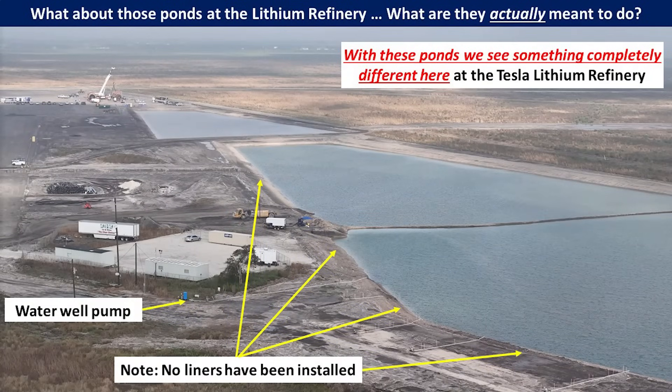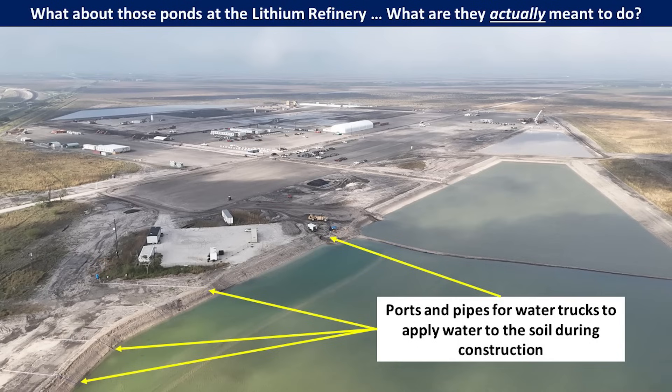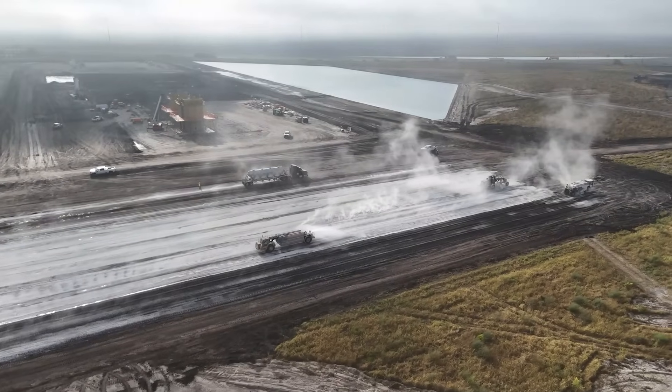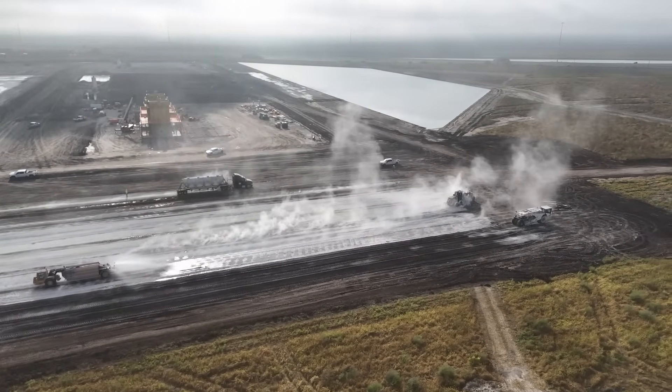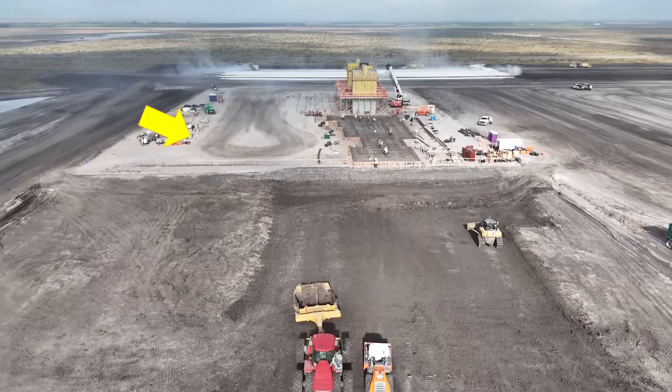Now that we understand that Tesla's process for lithium refinery here will not rely on brine ponds, let's return to the site and take a look at the existing ponds and try to figure out what they're used for. You'll note that none of the ponds have liners installed, and there are water wells that are pumping water deep underground into these catch basins. You'll also note that the pond on the south end also does not have a liner, and that these ponds are located on the north and south end of the site. There are also ports and pipes for water trucks to be able to get water and transport it around the site. They've been using that quite extensively, partially for dust mitigation, and also for some of the construction material processing for soil strengthening. You can also see near the structure where water trucks have sprayed the water, all of which is coming from these ponds.